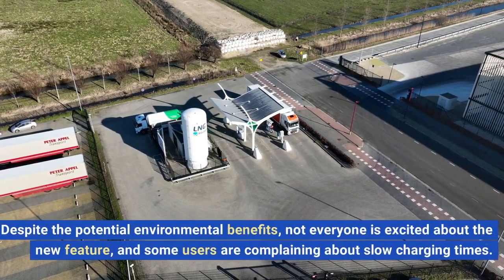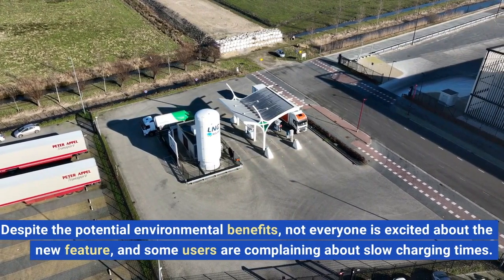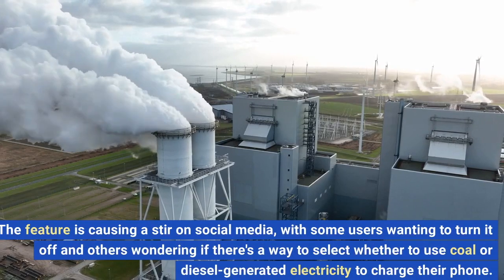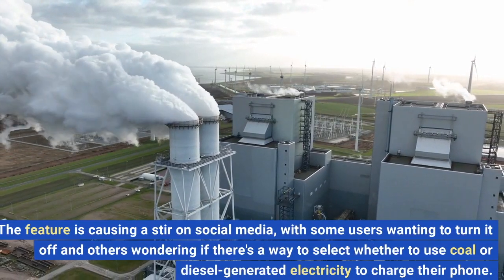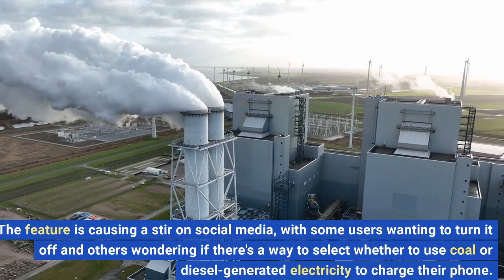Despite the potential environmental benefits, not everyone is excited about the new feature, and some users are complaining about slow charging times. The feature is causing a stir on social media, with some users wanting to turn it off and others wondering if there's a way to select whether to use coal or diesel-generated electricity to charge their phone.